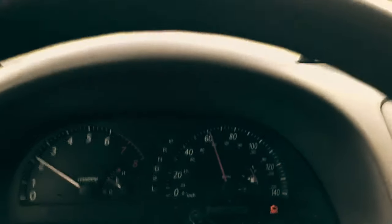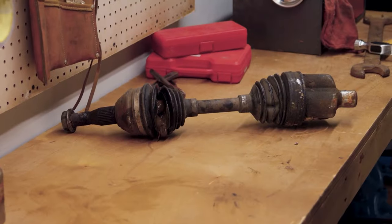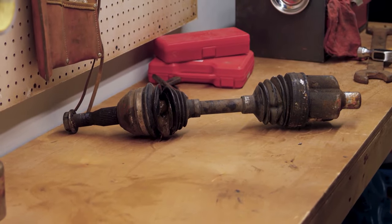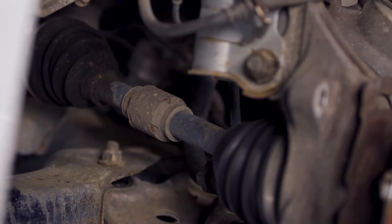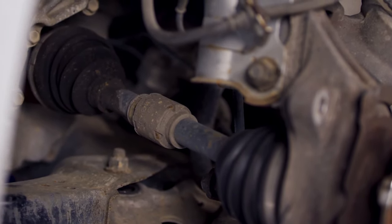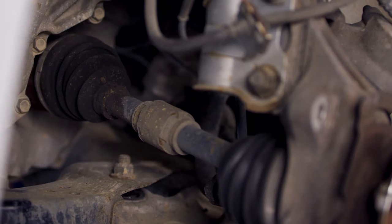Have you heard unusual noises or feel your car vibrating too much? These might be signs of a damaged CV axle. Neglecting it can result in costly repairs and safety problems. But don't worry, you can spot these early warning signs and ensure a smooth ride by using this comprehensive video. Today we're discussing bad CV axle symptoms.